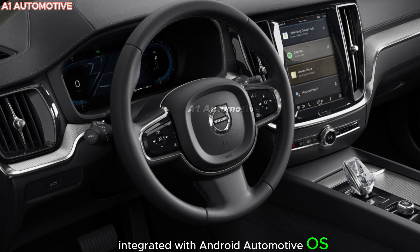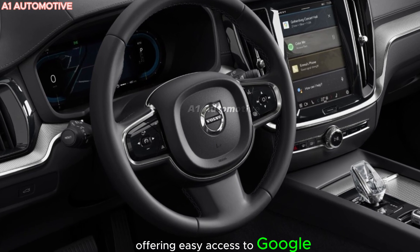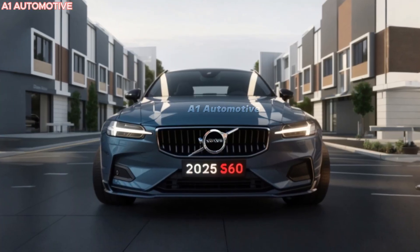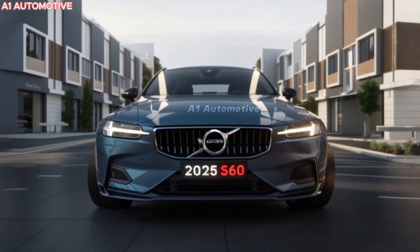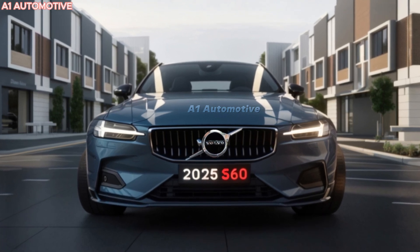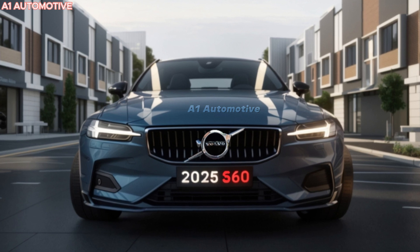The system offers easy access to Google apps and services, and will support voice commands, smartphone integration, and premium sound systems from Bowers & Wilkins. Ample seating space, advanced climate control, and Volvo's focus on comfort ensure a serene driving experience.